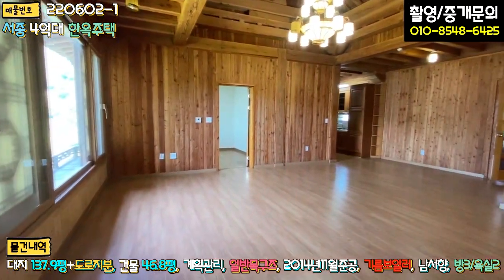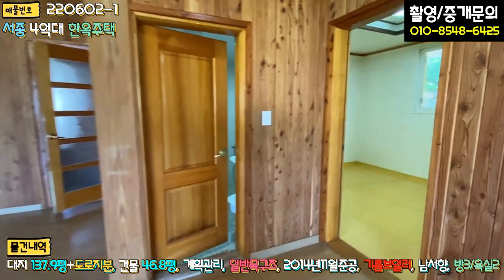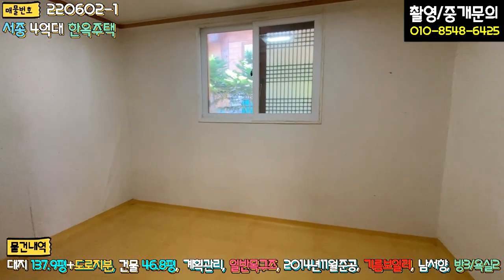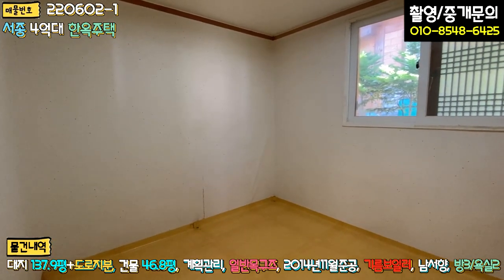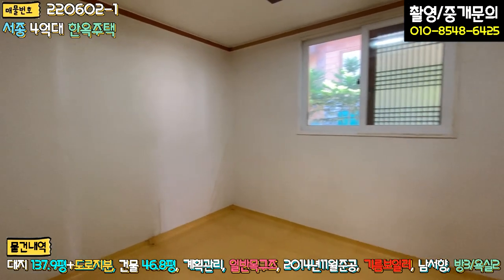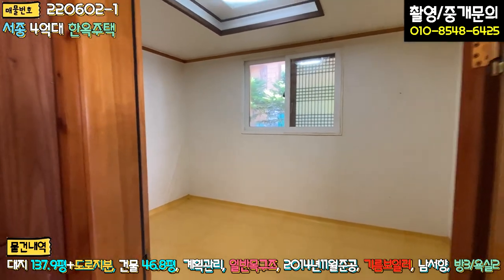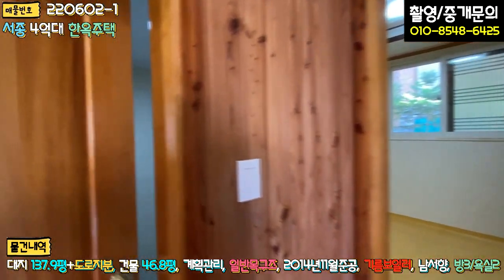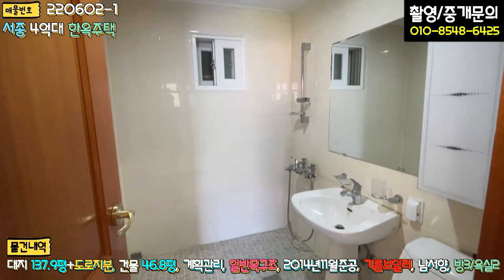방 보셨고, 나오시면 이쪽에 방이 하나 더 있습니다. 두 번째 방이고요. 내부 인테리어는 한번 하시면 좋을 것 같습니다. 도배지는 다 한지로 마감이 되어 있긴 한데, 바닥 장판 정도만 교체하시고 조명을 LED로 바꾸시면 될 것 같습니다. 공용 욕실은 그냥 무난하게 되어 있습니다.